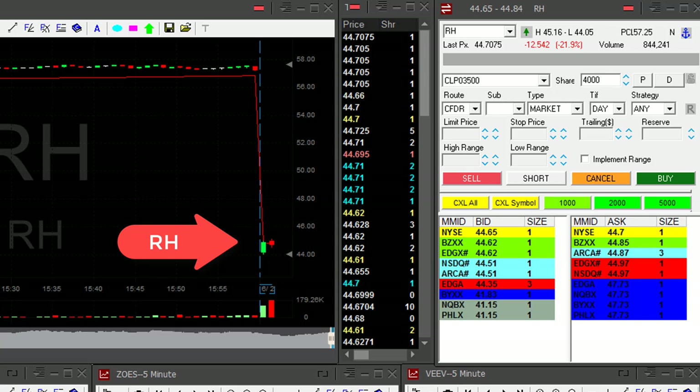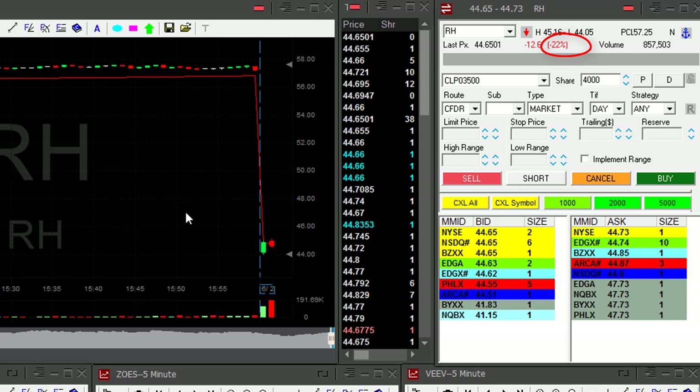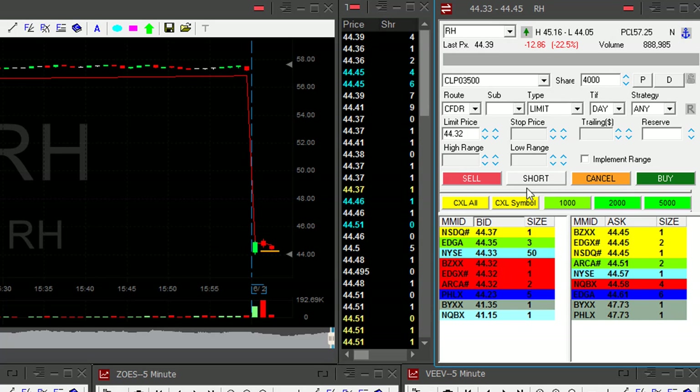Hi traders. RH is down today 21%. I would like to short it because, as you can see, the first candle moved up, and now the second candle — that's a very nice reversal point, exactly like I like to have them.